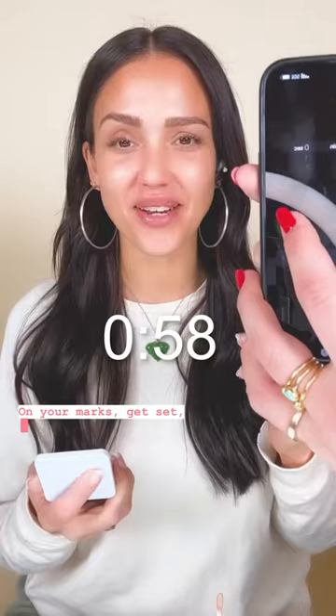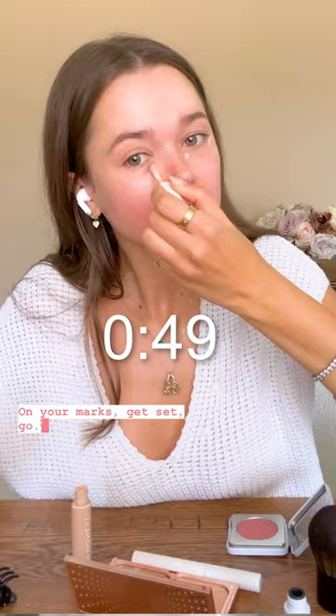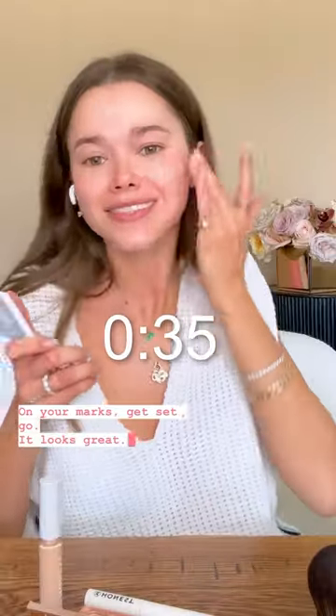On your marks, get set, go. I'm looking sick. You look great.